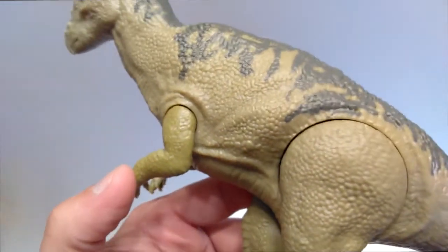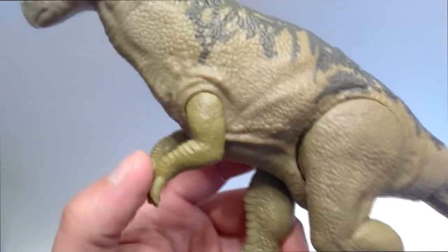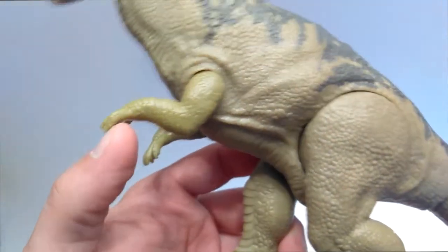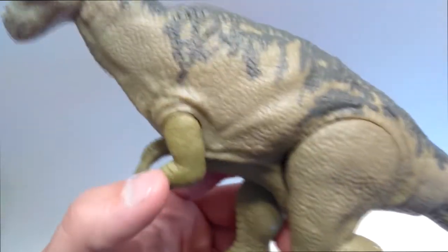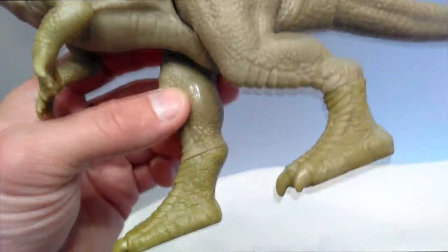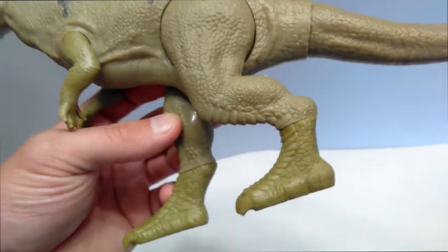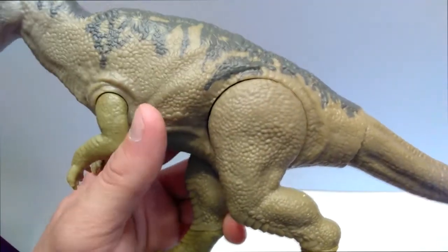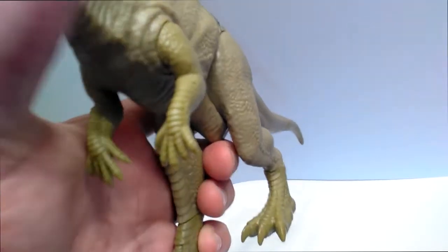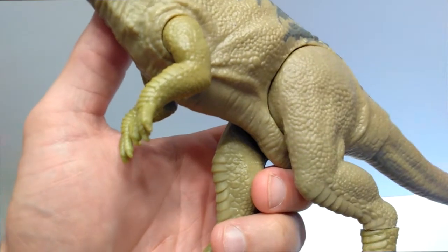Looking at the body, it's primarily that greenish color, but the arms are actually a little bit of a brighter green than the rest of the body. I hadn't noticed that previously, but yeah, it's a slightly different shade of green. The feet down here are also ever so slightly a different shade of color than the rest of the body — interesting but nothing terrible. The arms have beautiful detail and the sculpt work is really nice.